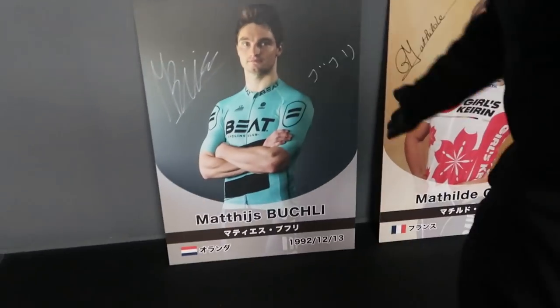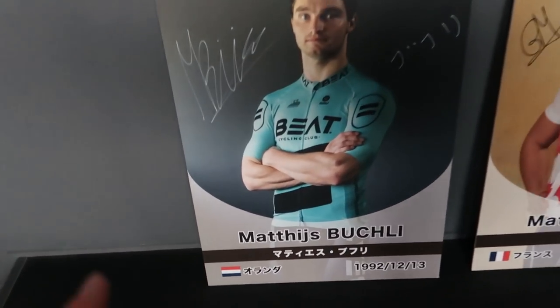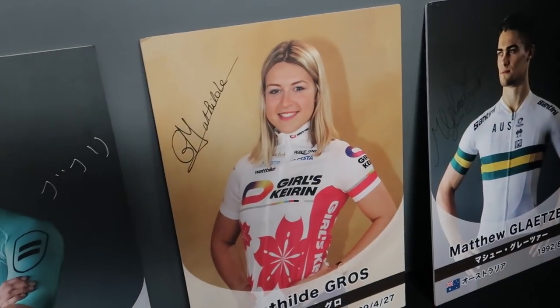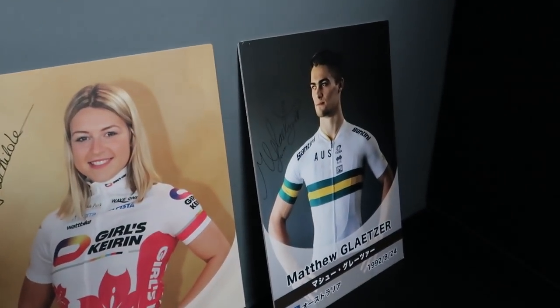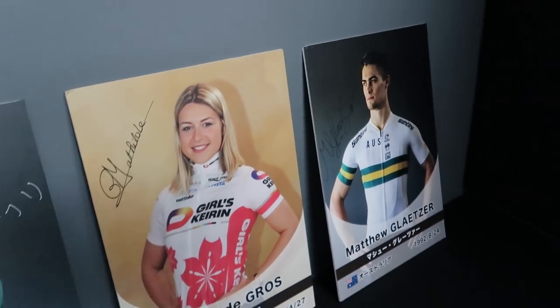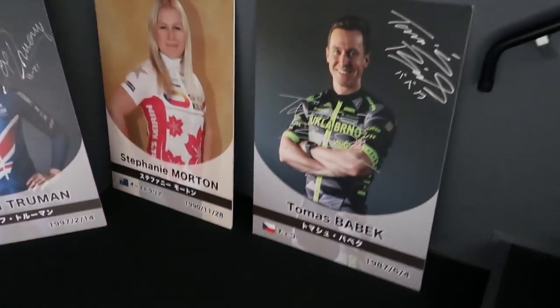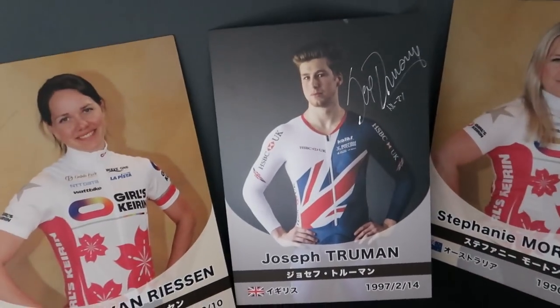We've got one of the big wheels. We're gonna go down the other side. Actually, this isn't Tio Boss — this is Matthias Spookley, but I believe that's his Tio Boss's team, the Beat Cycling Club. Could be wrong. I'm not too familiar with the girls' Kerin. So we've got some foreigners going in that circuit, and Matthew Gleitzer. Some new people that I'm not too familiar with. We've got some more pictures here. Thomas Labeck, Stephanie Martin, Joseph Truman. A couple other people.